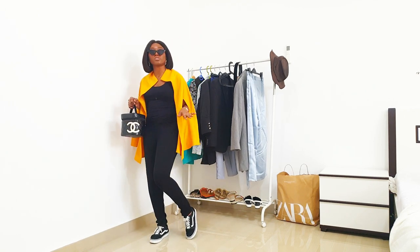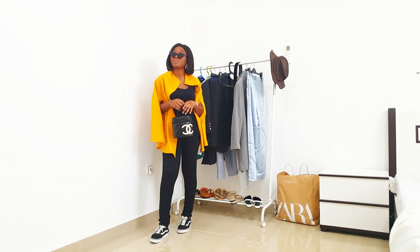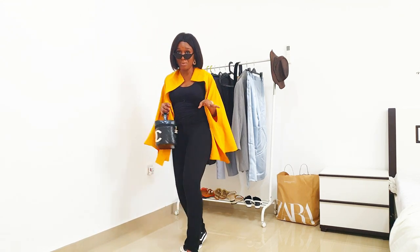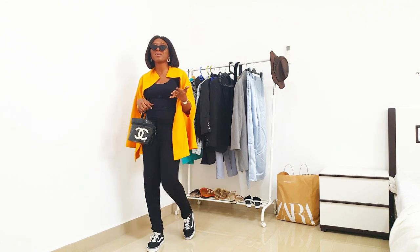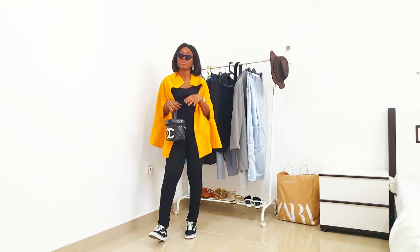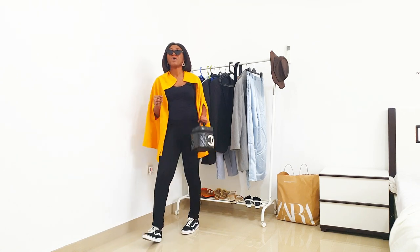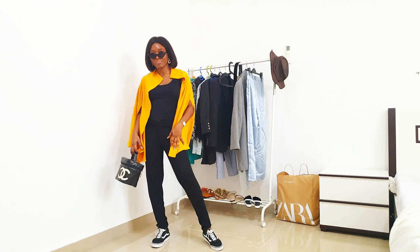Immediately I land and get to my destination, I'm just going to swap my shoes for some custom heels and I'm off to my event — because I really want to make a statement and I don't have time to go back to the hotel. It's a monochromatic look elevated with the cape, and my Vans sneakers go perfectly well with my Chanel bag.